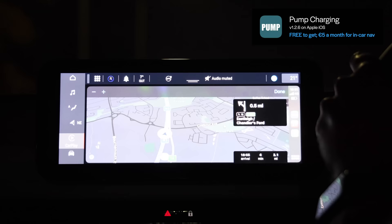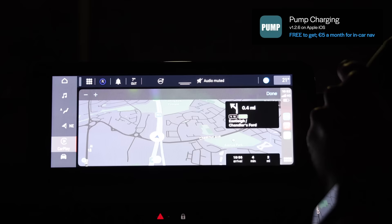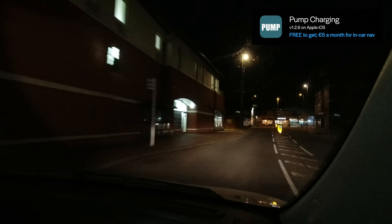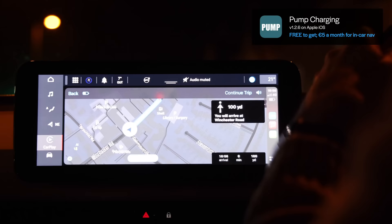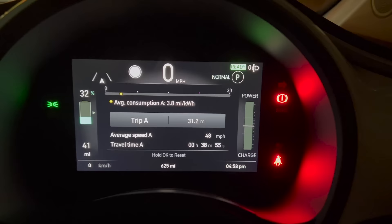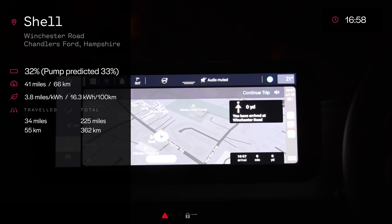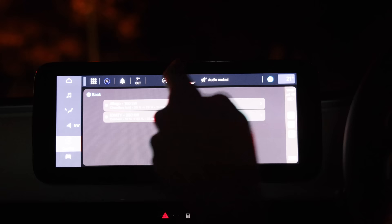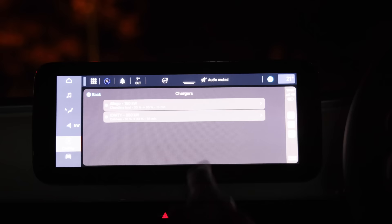We've arrived — there it is, a Shell station. We actually have 32% and 41 miles on the GOM. In the Pump app there's a little battery symbol — it says we'd arrive with 33% and should charge up to 63%, which should take 15 minutes. Tapping the RFID card — okay, it's highlighted. I don't know if this is low enough to get maximum power, but if the charging gods are smiling on me we'll get 85 kilowatts — though I really don't think it's low enough for that.